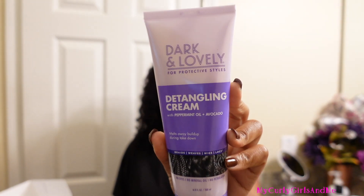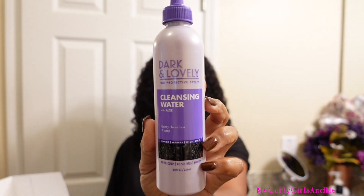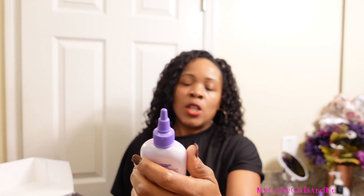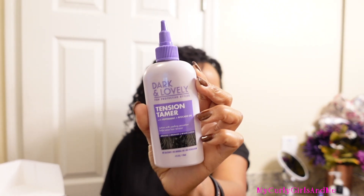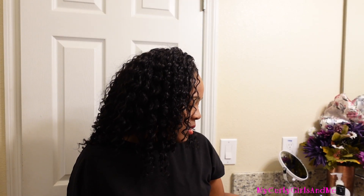That's more than I can say for CurlKit! The Dark and Lovely protective style detangling cream has peppermint oil and avocado — I might be sleeping on this. They also have the Dark and Lovely cleansing water with aloe. The tension tamer lotion with peppermint and avocado oil has a cooling sensation that helps ease hair tension for braids, weaves, wigs, and locs. So all of this is basically for protective styling.